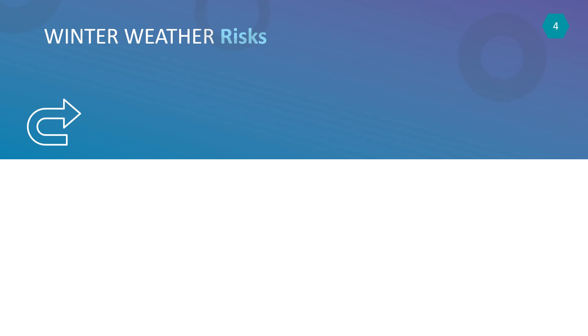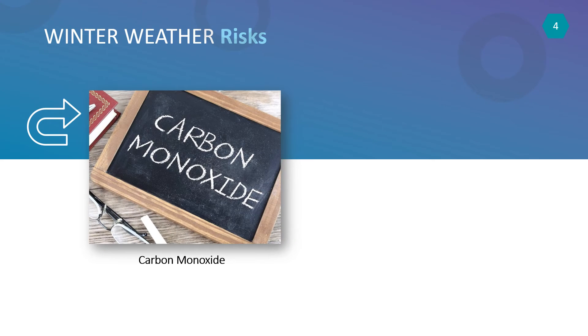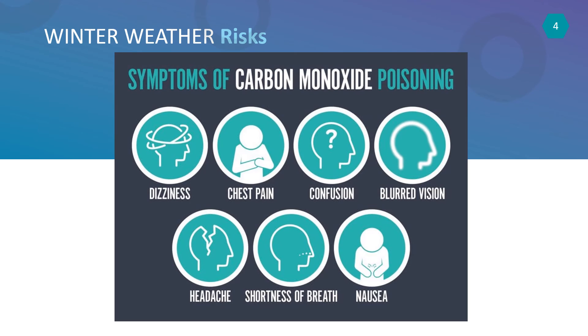The CDC reports that most accidental carbon monoxide poisonings happen in January, with the second most happening in December. Carbon monoxide can escape from poorly working or unfiltered furnaces. You can also be exposed to this dangerous gas from gasoline-powered tools like portable generators.